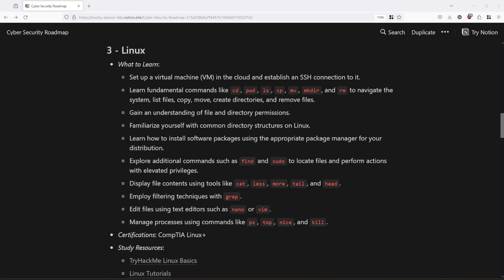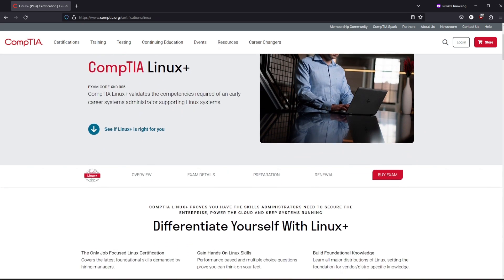You should learn fundamental commands such as cd, ls, cp, and others — there are tons of them. Understanding file structure, permissions, and logs is also very important. At this stage you don't really need a certification; practically working with Linux or creating some cybersecurity-related project will be more than sufficient. If you are interested in a certification, CompTIA Linux+ is your best bet.